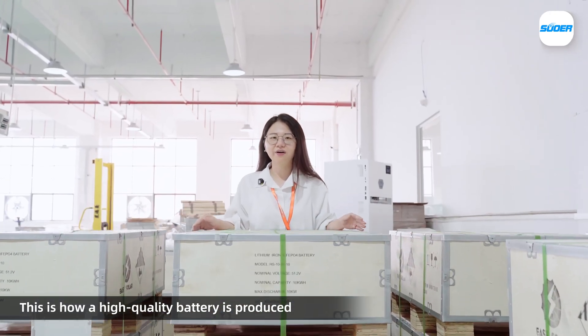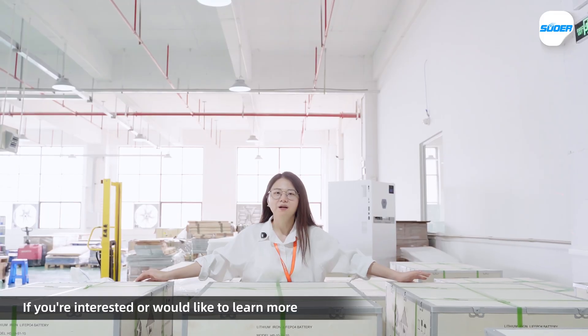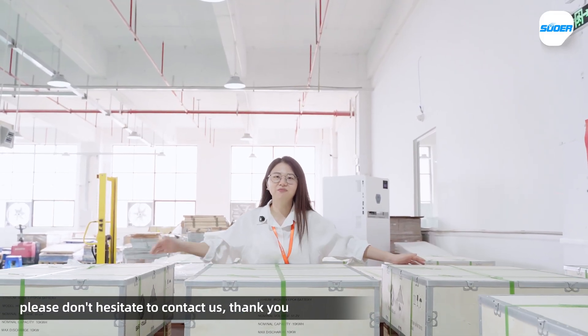This is how a high quality battery is produced. If you're interested and would like to learn more, please don't hesitate to contact us. Thank you.